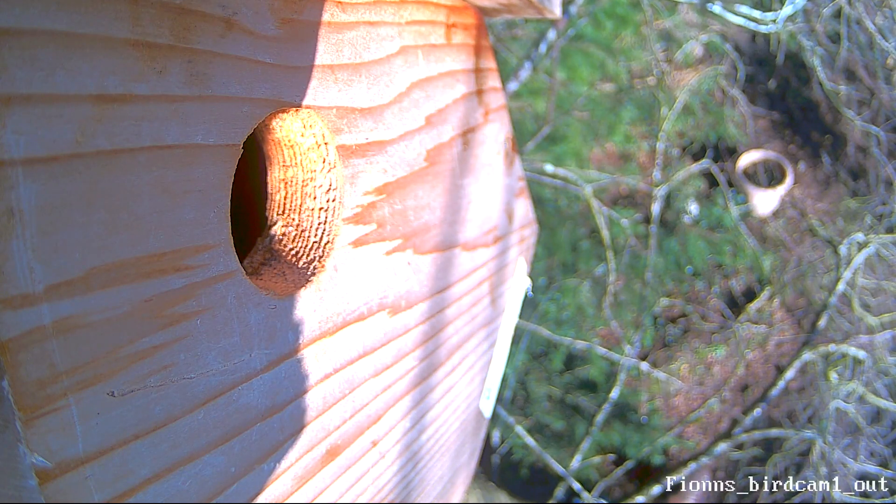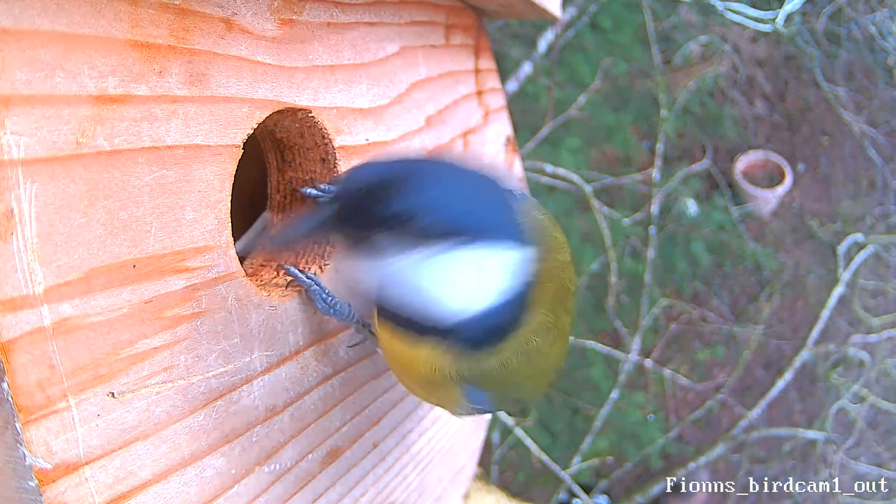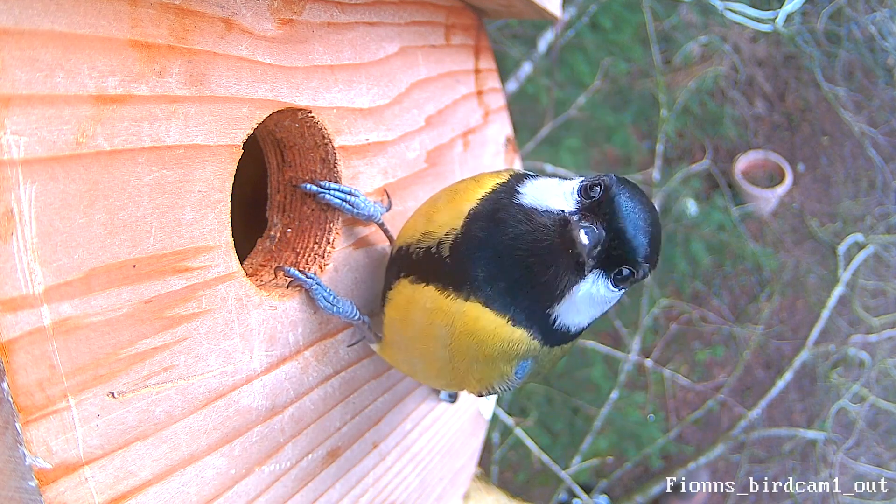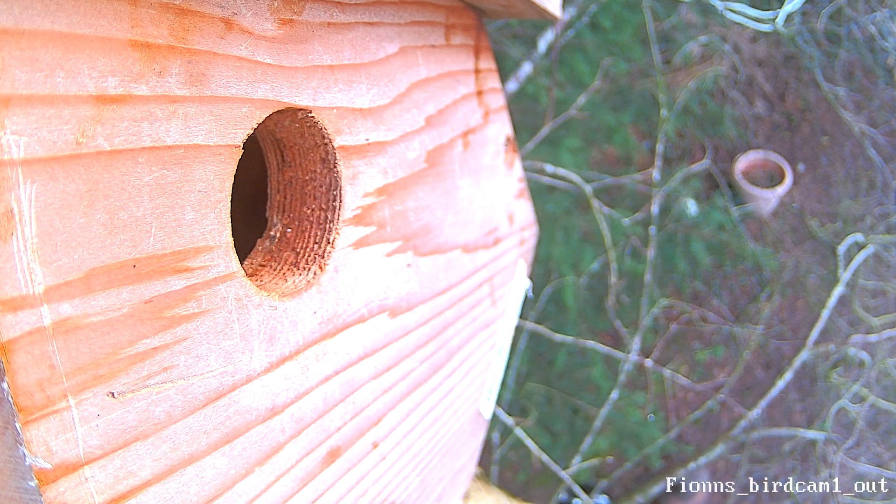We are going to see some interesting behaviour in this video between the great tits and the blue tits. This is on the 15th, so the following day, the great tit is back first thing in the morning checking out the box — and also checking out the camera. They do tend to look at the camera. It's a lot bigger than the last camera, but you can see it's beautiful quality when the birds show up.